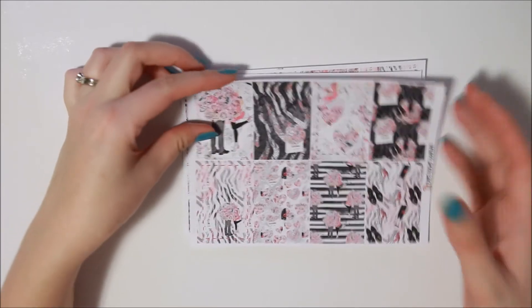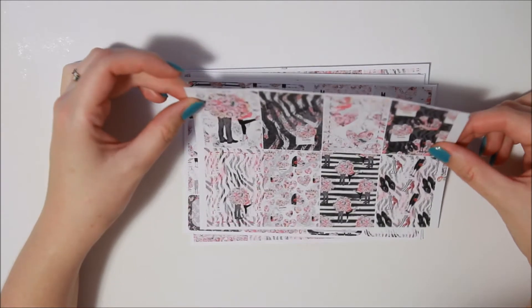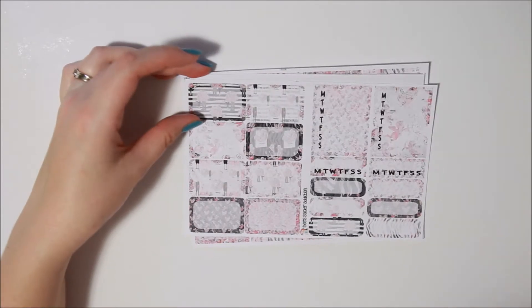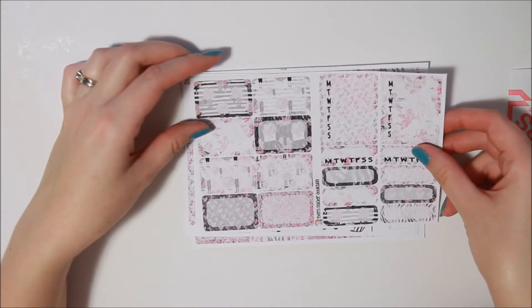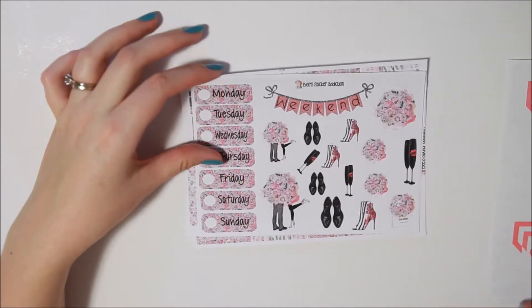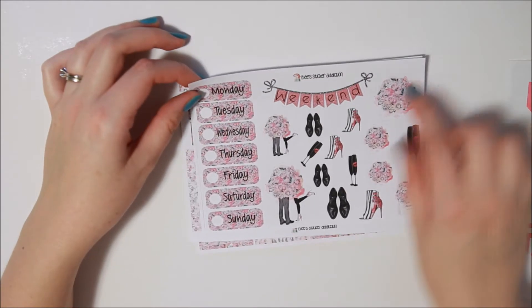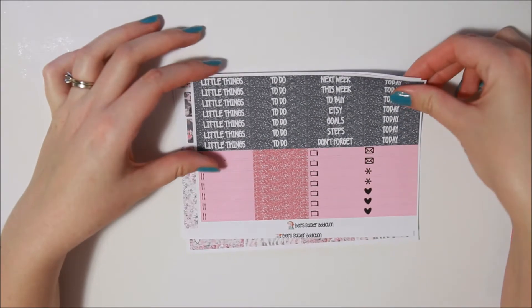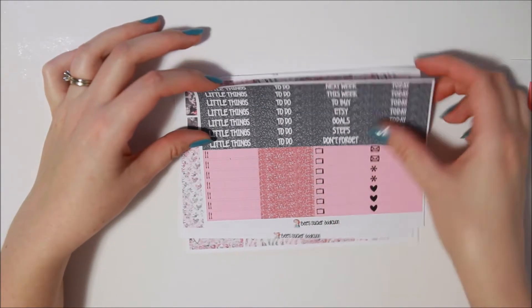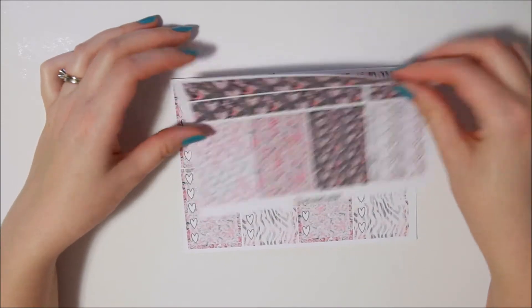I bought this with the intention of using it for a friend's wedding — she's getting married very very soon, next few weeks. I think it'll work; it's kind of romantic themed, right? Lots of roses, champagne, that sort of thing. Formatted quite similarly, the sheet's larger, there's more deco on it. I really love these date covers, headers and littles. Loving this glitter.